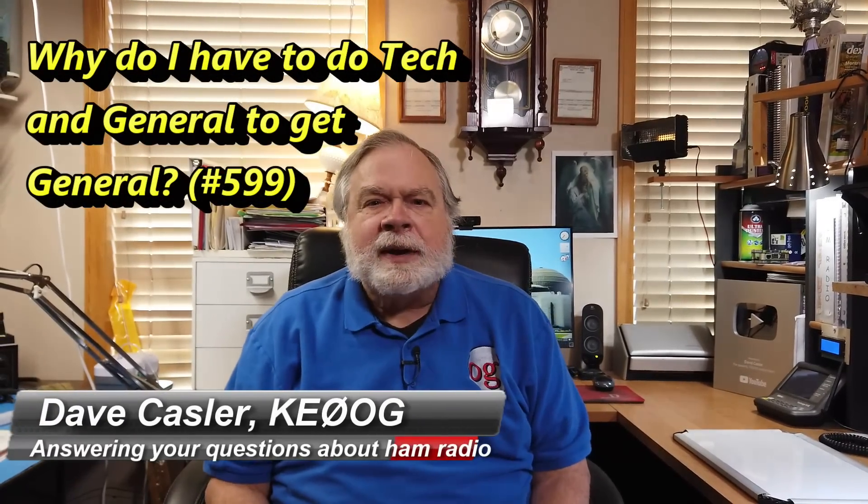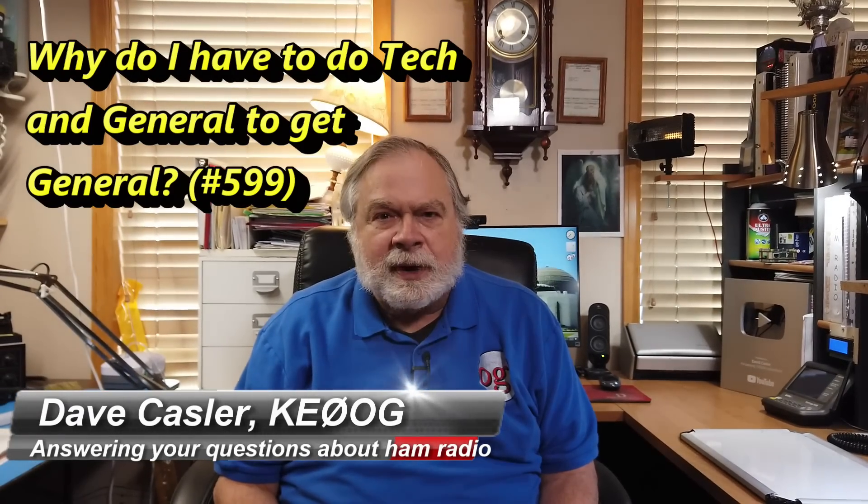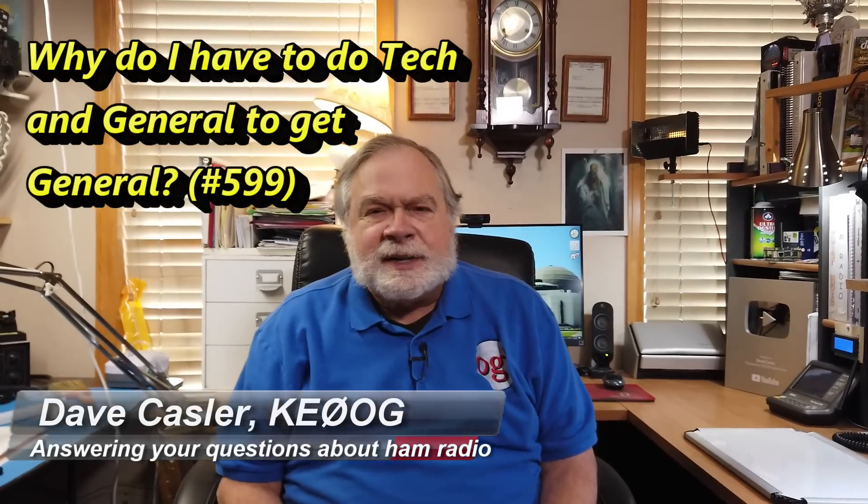Hello, Augies Worldwide. I'm Dave Kassler, amateur radio call sign KE0OG, here with another episode of Ask Dave. In these episodes, we're going through the questions that I have received that come through hamradioanswers at gmail.com. That's a great way to send a question, or you can go to my website at ke0og.net slash ask-dave.